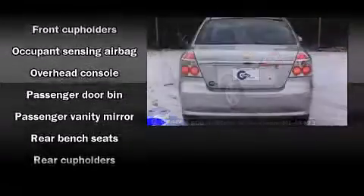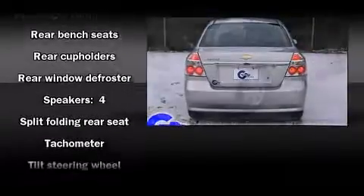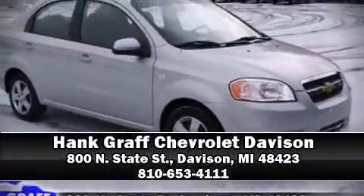Chevrolet prioritized practicality, efficiency, and style by including front and rear cup holders, a tachometer, and a split-folding rear seat. Please don't hesitate to give us a call.